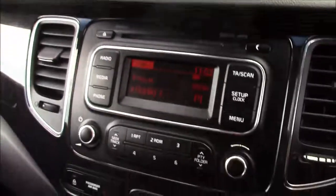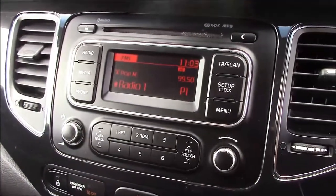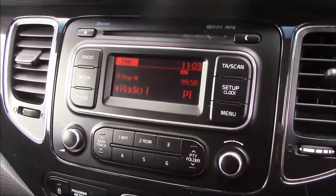Onto the centre console now, this is your CD radio display which comes with Bluetooth connectivity. This allows you to answer phone calls while safely on the move. Additionally you can stream your media from your Bluetooth compatible devices straight to the car without the need for any wires.